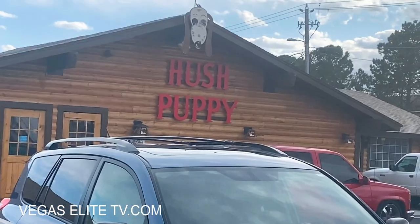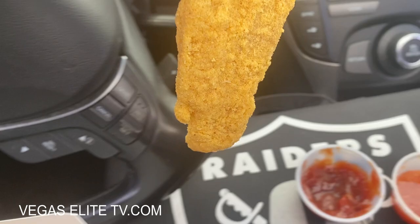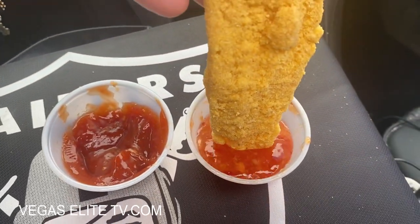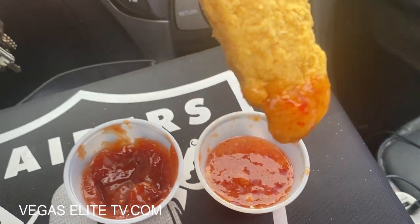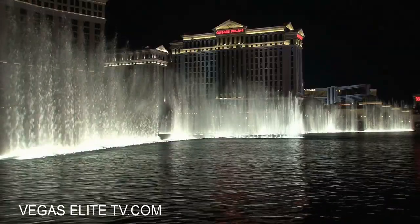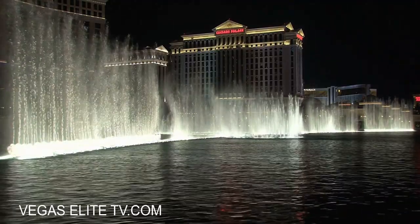Sometimes I'll dip that honey butter with the catfish and I'm in heaven. Next time you come to Las Vegas and you're looking for good fried catfish, fried shrimp, or alligator tail southern style, check out Hush Puppies.